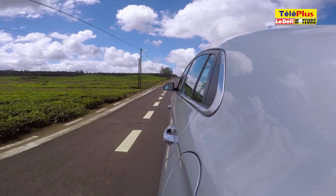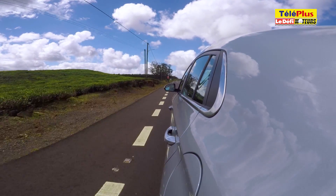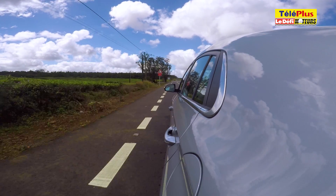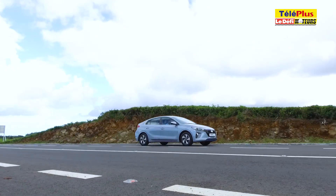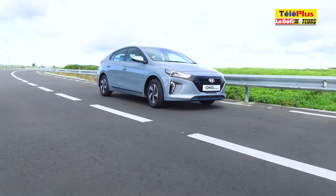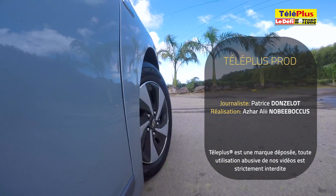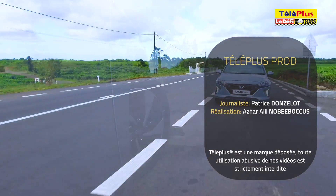La Hyundai Ioniq hybride est une berline confortable et agréable à vivre au quotidien. Elle est spacieuse et sait se montrer économique. Le mode sport permet de la rendre un peu plus nerveuse, même si la puissance n'est pas son point fort. Mais en achetant une hybride, les clients ne recherchent généralement pas la puissance. La Hyundai Ioniq hybride est disponible en prix de lancement à 1,95 millions de roupies.